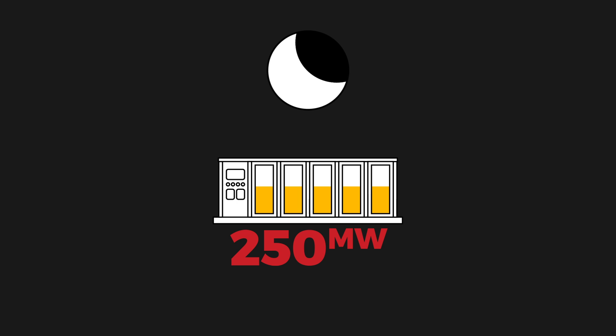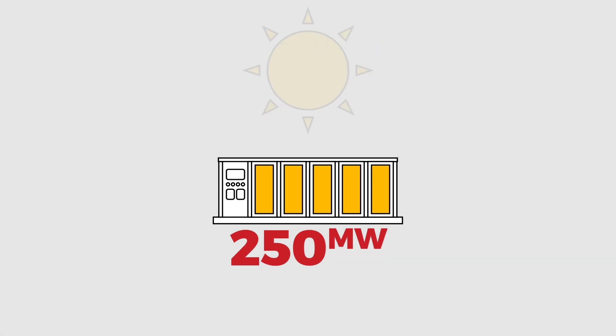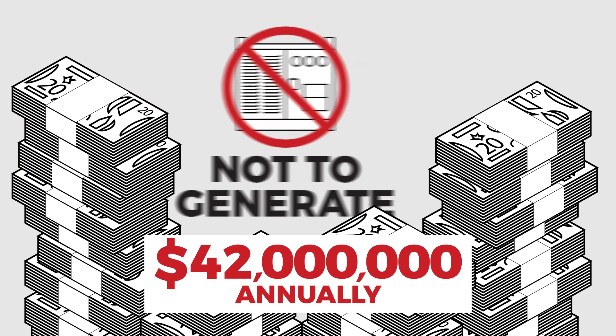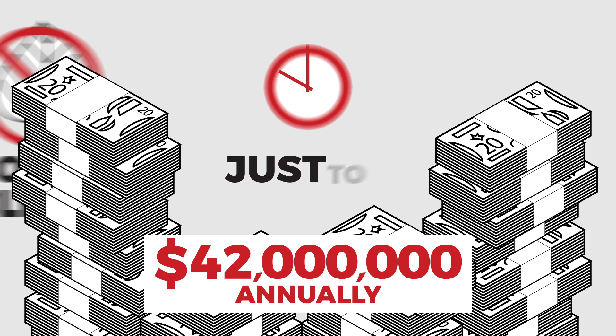And it doesn't come cheap. Relocating 250 megawatts from night to day could cost taxpayers up to $42 million every year — just to move electricity around. Not to generate it. Not to clean it. Simply to shift it.